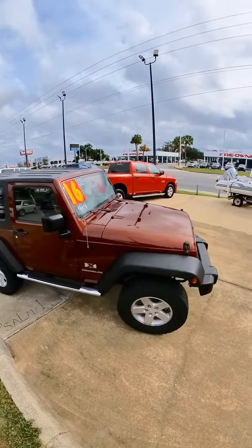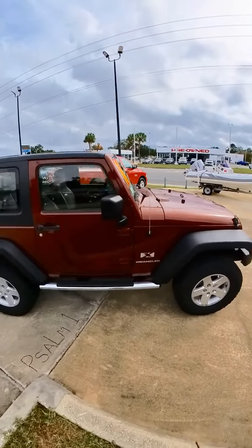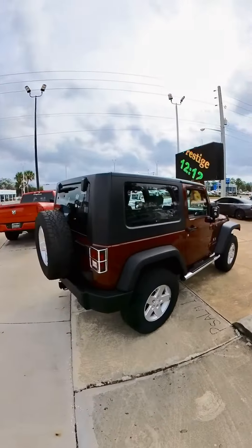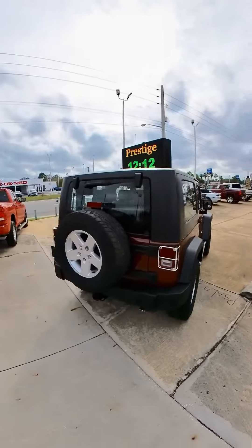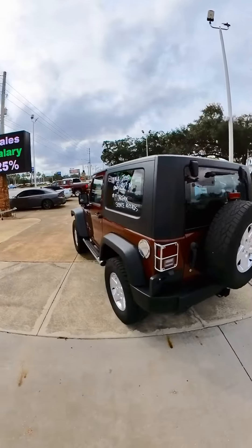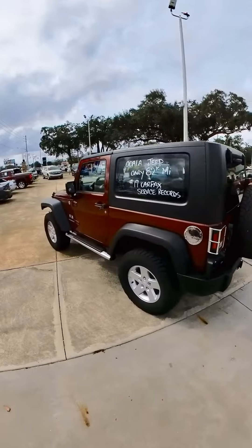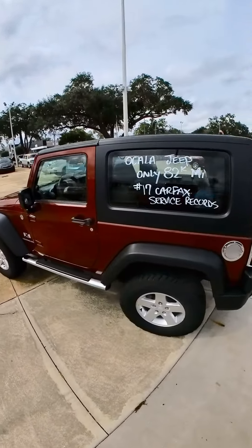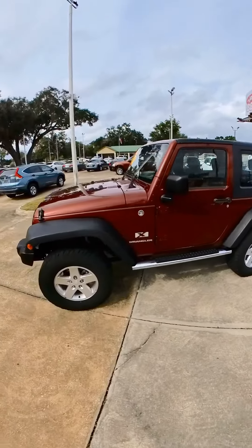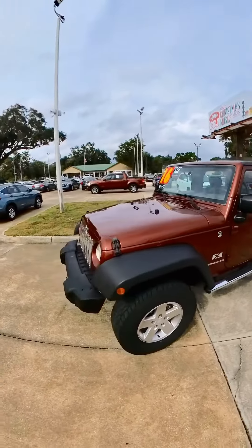This Jeep has 17 Carfax service records. It was born and raised in Ocala — hard top, cold air, leather interior, smoke-free cabin. It is less than an hour old and 82,000 miles, just a real sharp Jeep. Did I mention 82,000 miles and $16,995?